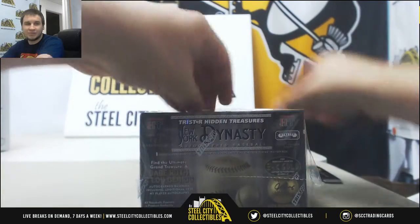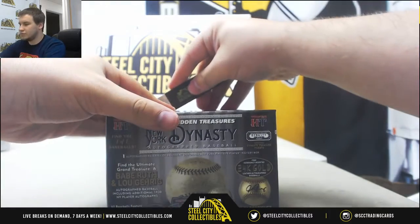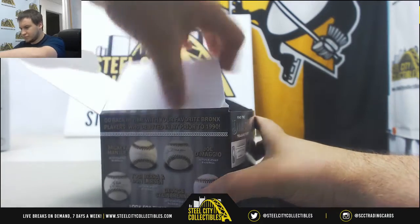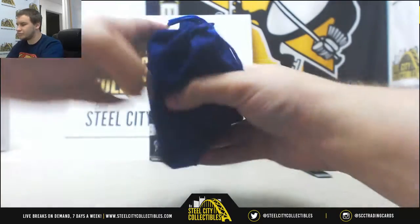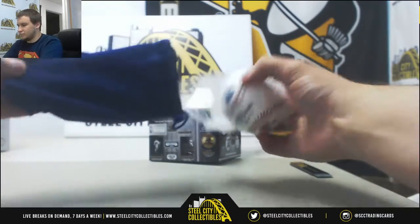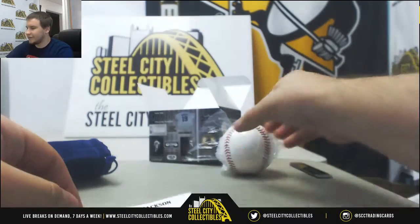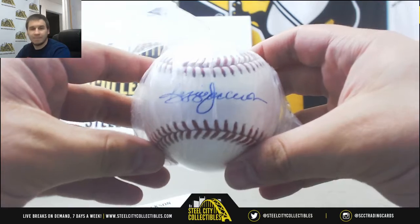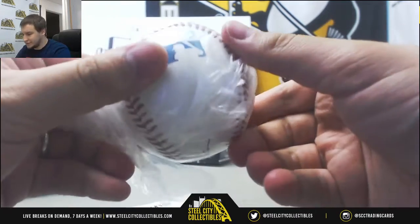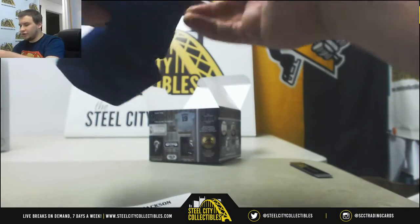And New York Dynasty Baseball. This is a pretty nice one here — Reggie Jackson, 1993 Hall of Fame Baseball. That is a good one. It is serial number 21 of 36, 1993 Hall of Fame.